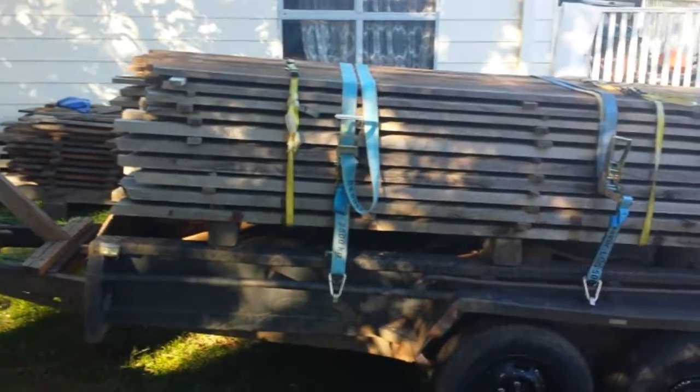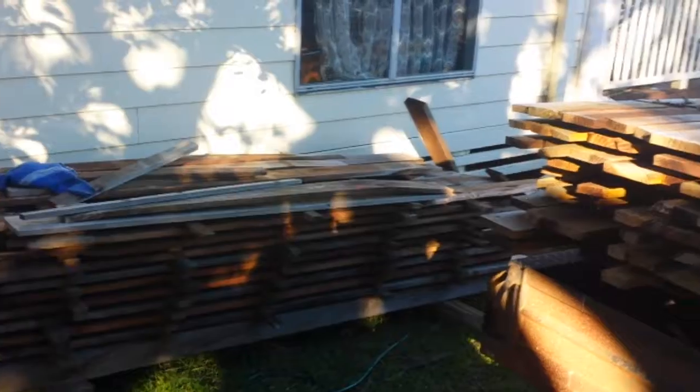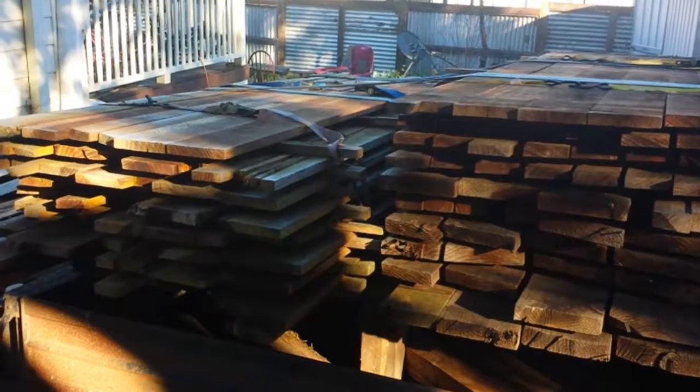I'm going to have a lot of fun with it. Got some of it unloaded, and I'm really looking forward to getting stuck into this. Going through it as I was unloading, I'd forgotten how beautiful some of this timber is.